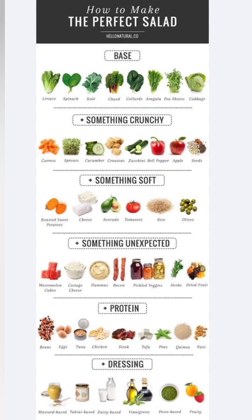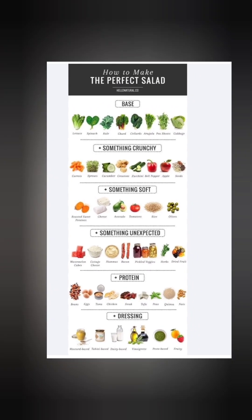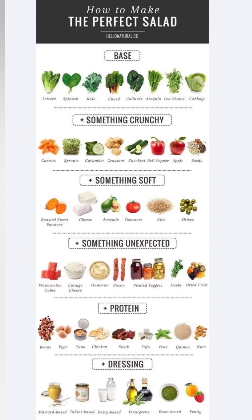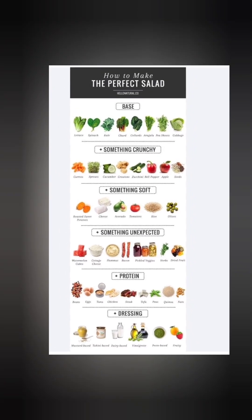Before I continue the video — I need to tell you that there is no one-size-fits-all rule to making a perfect salad bowl. You just need a base, something crunchy, something soft, something like an unexpected protein, a dressing, and then build a unique and diversified salad bowl for yourself.